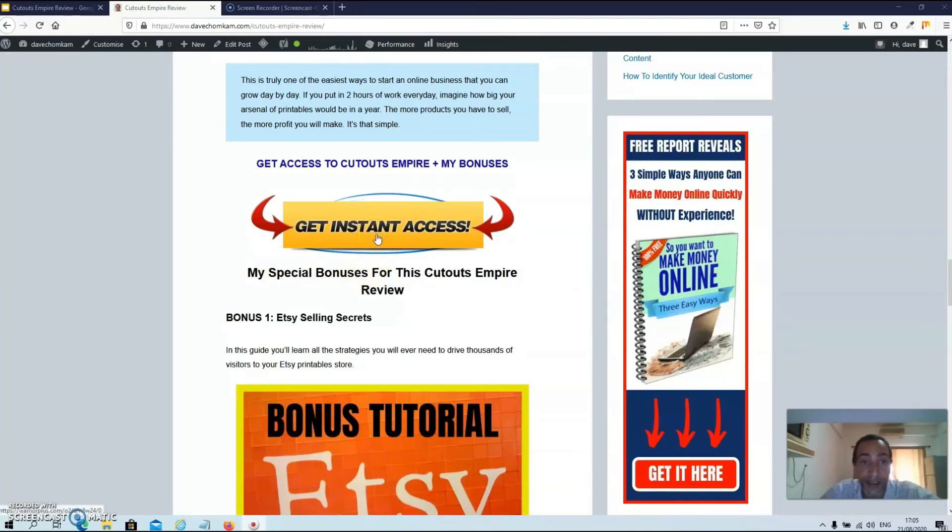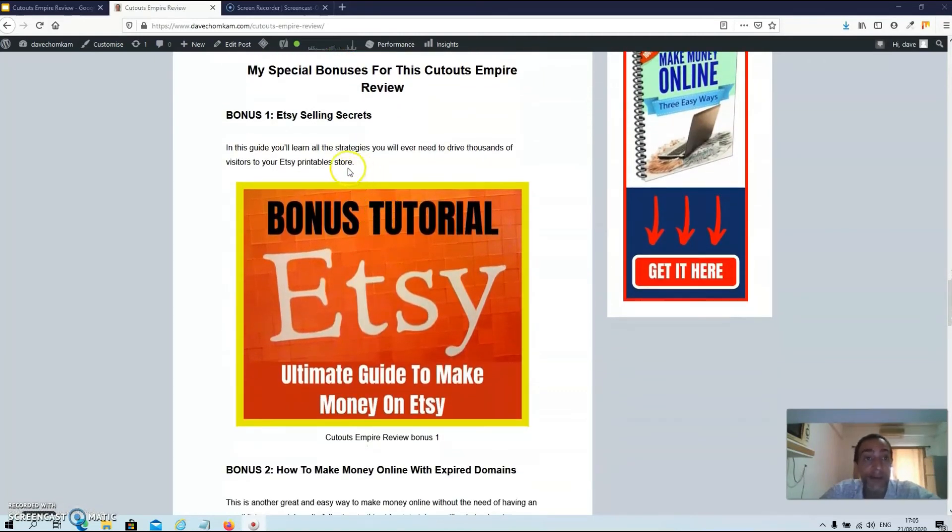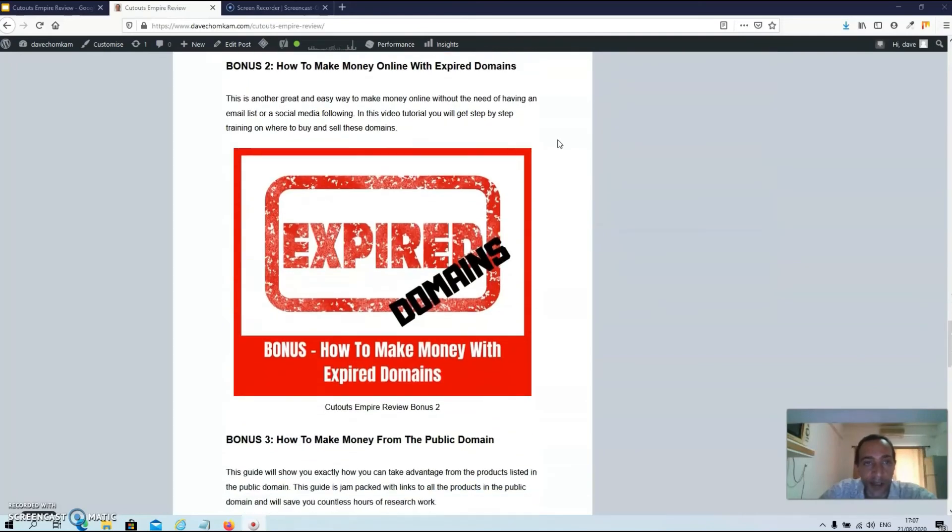If you wish to purchase Cutouts Empire via my link, just click the get instant access buttons on this page. Now let's talk about my bonuses. Bonus number one is Etsy Selling Secrets, where you learn all the strategies you'll ever need to drive thousands of visitors to your Etsy printable store. Bonus number two is how to make money online with expired domains — a great and easy way to make money online without an email list or social media following, with step-by-step training on where to buy and sell these domains.